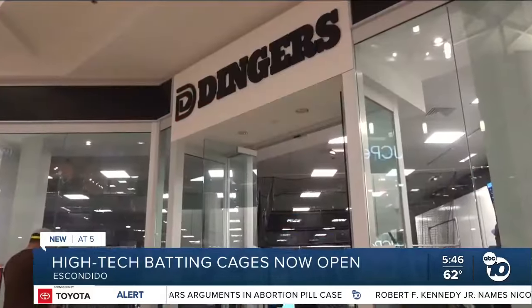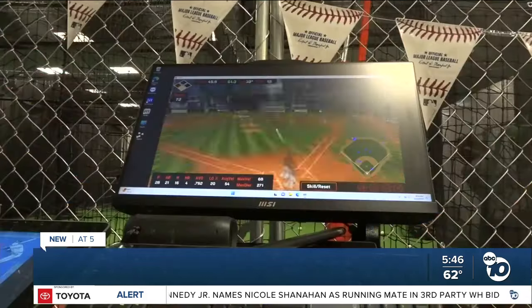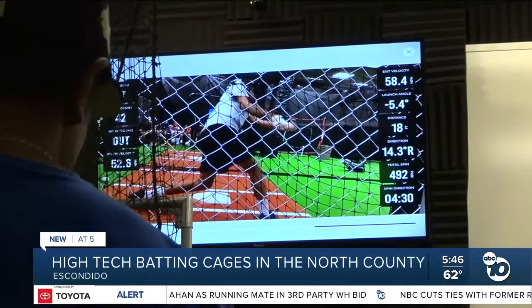It's called Dingers, but it's not your typical batting cage. The owner says he fell in love with the tech that Pro Batter and HitTrax have, and all the cool things that really help propel baseball players in the new era.